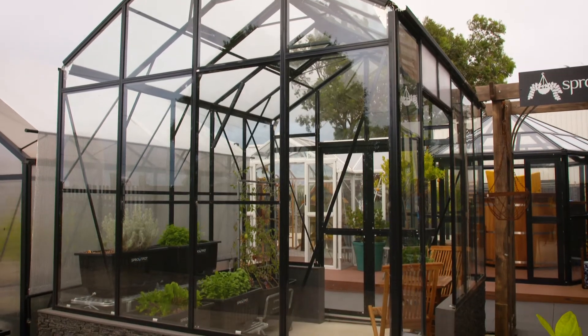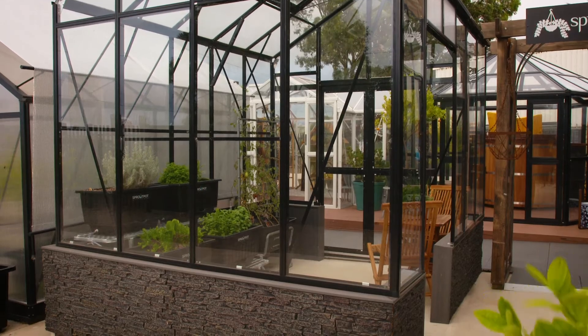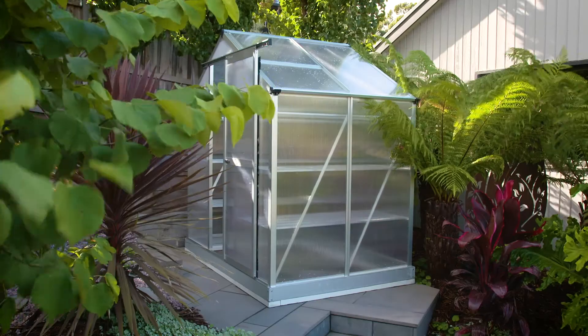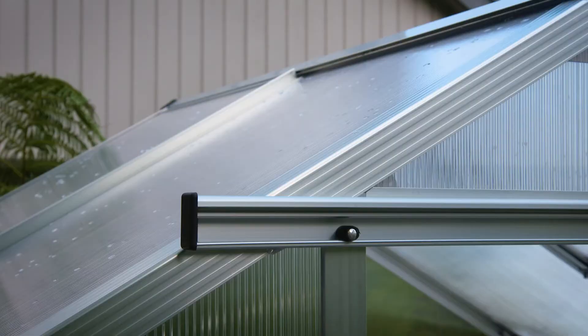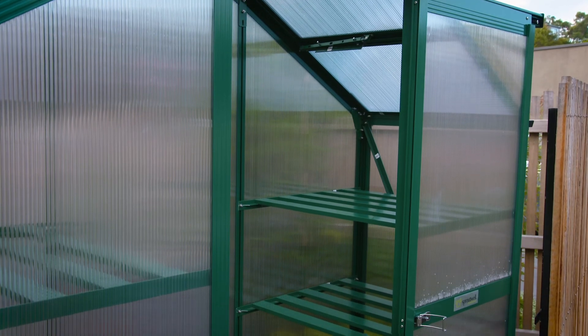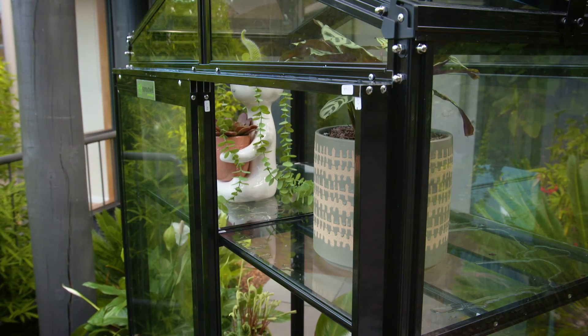And of course, the display yard has the range of XL and nursery models too. It's a good chance to see why this company has grown to be one of Australia's leading suppliers of glasshouses and greenhouses since it started back in 2011. If you have limited space, you have limited excuses now. All you have to do is visit Sproutwell Greenhouses website and pick the model that's right for your situation.